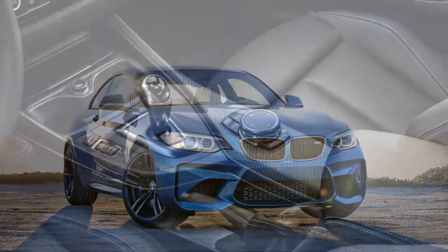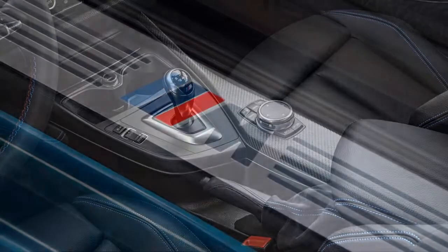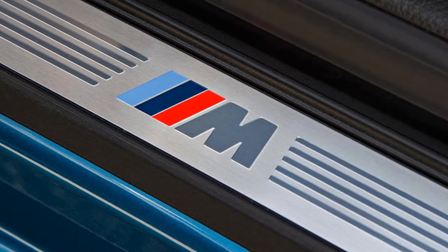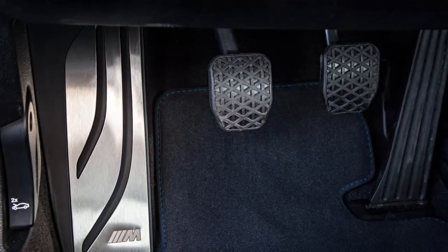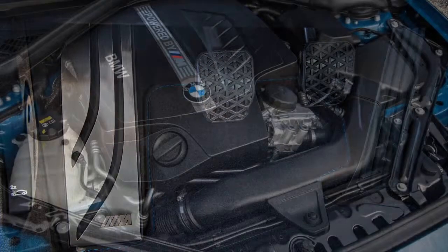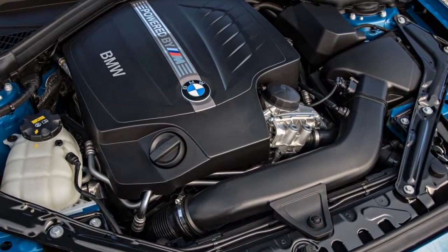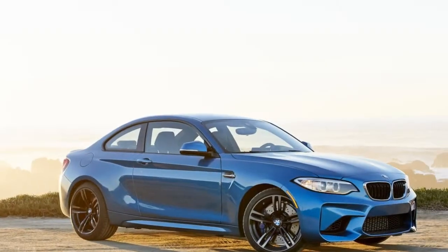All four corners get Michelin Pilot Super Sport tires mounted on lightweight forged aluminum 19-inch wheels, as well as M compound perforated and vented disc brakes. The M3/M4's turbocharged 3.0-liter inline-6 resides under the hood, though here it is detuned to produce 365 horsepower and 343 pound-feet of torque.